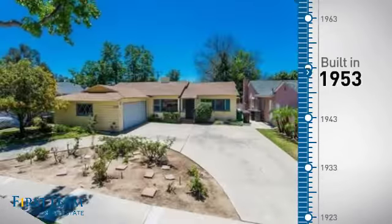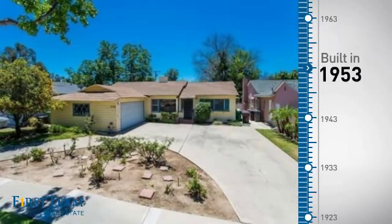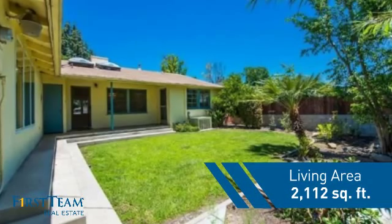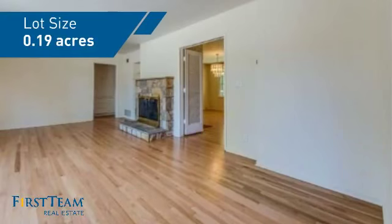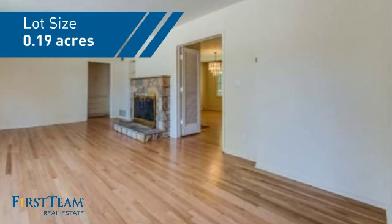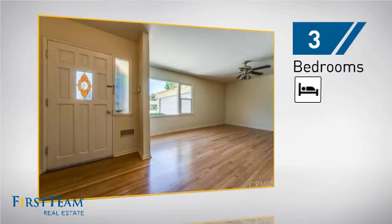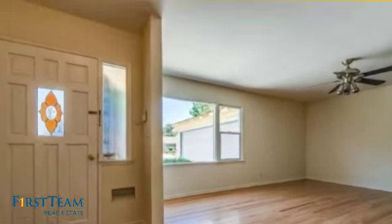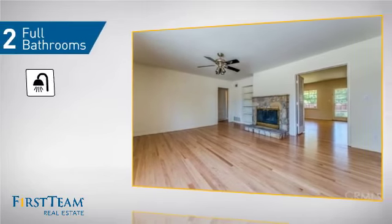This property was built in the early 50s and features over 2,100 square feet of space, giving you a spacious layout to play host or kick back and relax after a long day. Inside you'll find three bedrooms, so everyone has a private space to come home to, as well as two full bathrooms.